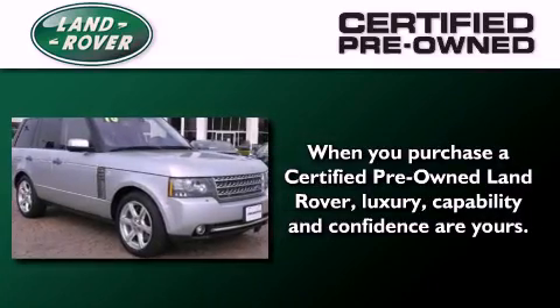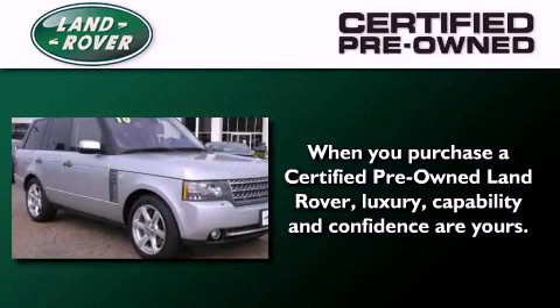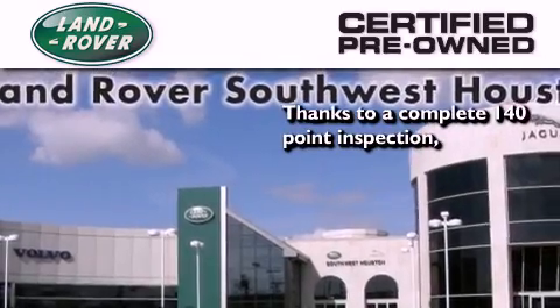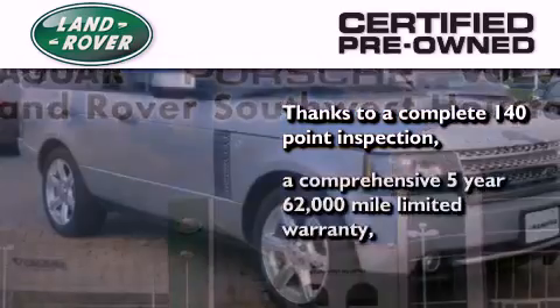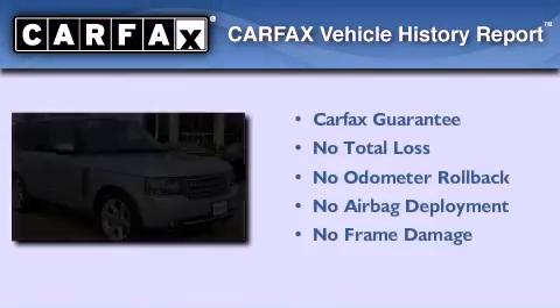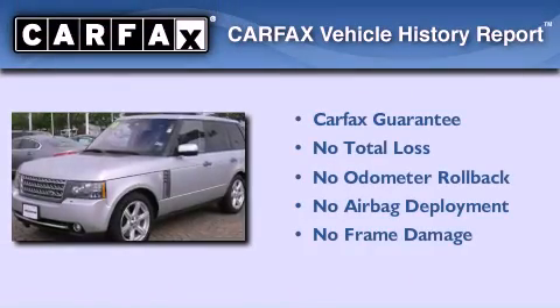When you purchase a certified pre-owned Land Rover, luxury, capability, and confidence are yours — thanks to a complete 140-point inspection, a comprehensive 5-year, 62,000-mile limited warranty, and this Land Rover qualifies for the Carfax buy-back guarantee.